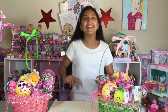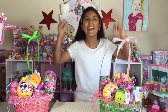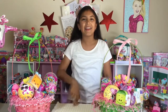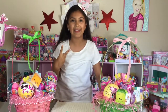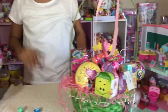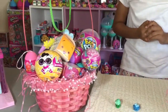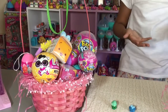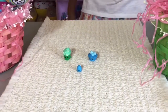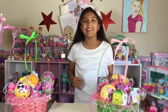Hi everyone! Welcome to my channel and today it is Easter! Yay! So happy Easter to everyone! I have two Easter basket gifts with all kinds of different toys in them. I have a green basket and a pink basket with a lot of surprises - Tsum Tsum, Shopkins, and Pikmi Pops, and all the other toys are inside of them. Really cute and adorable. So let's get started!